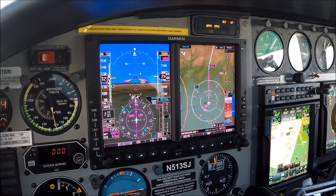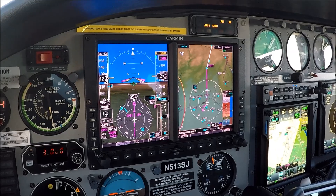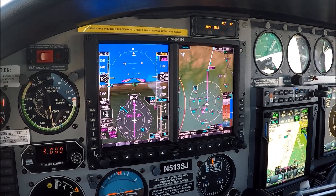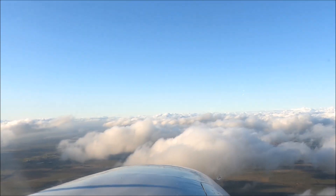Gas, pressurization check, air conditioning - never had it on - prop, sink - never on. Controller: 'Mr. Juliet, maintain 3,000 until established on the final approach course, cleared RNAV 7 approach Auburn.'